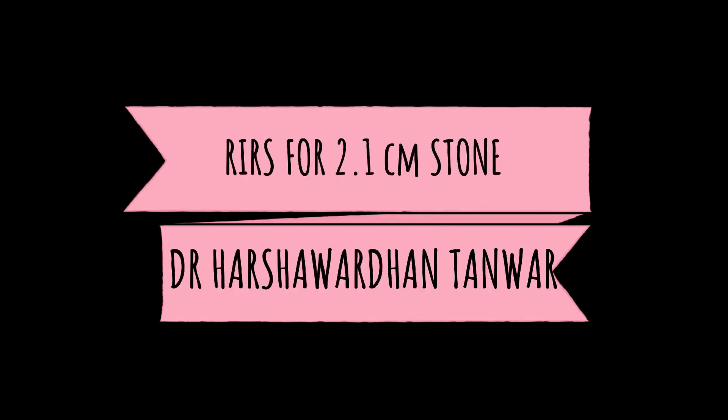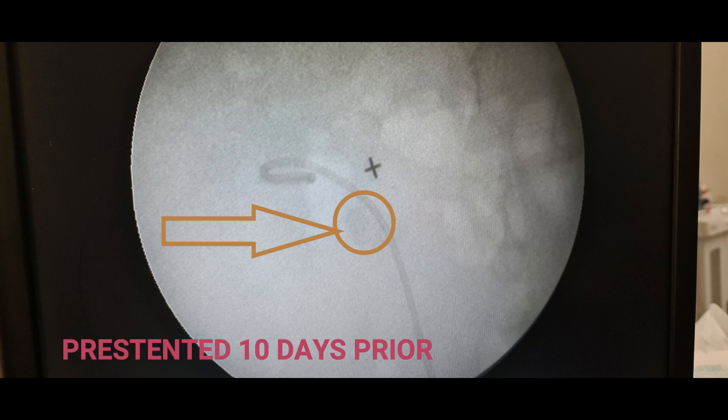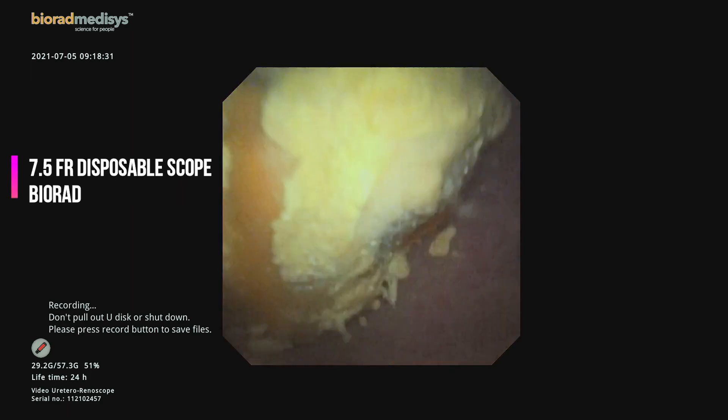RIRS for a 2.1 centimeter renal pelvic stone in a morbidly obese patient weighing 125 kilograms. The stone, sized 2.1 centimeters, was located at the UPJ with Hounsfield units of 1100. The patient was pre-stented 10 days prior to the procedure.